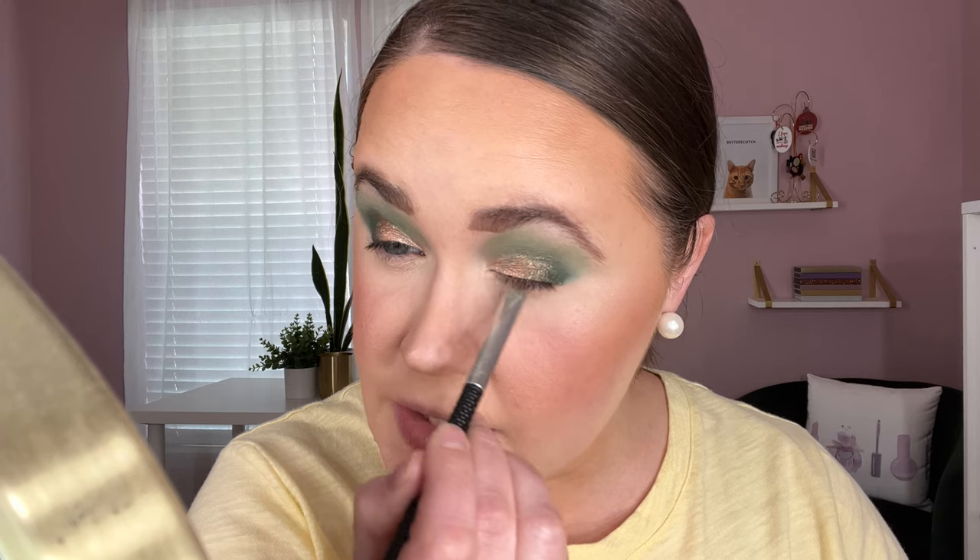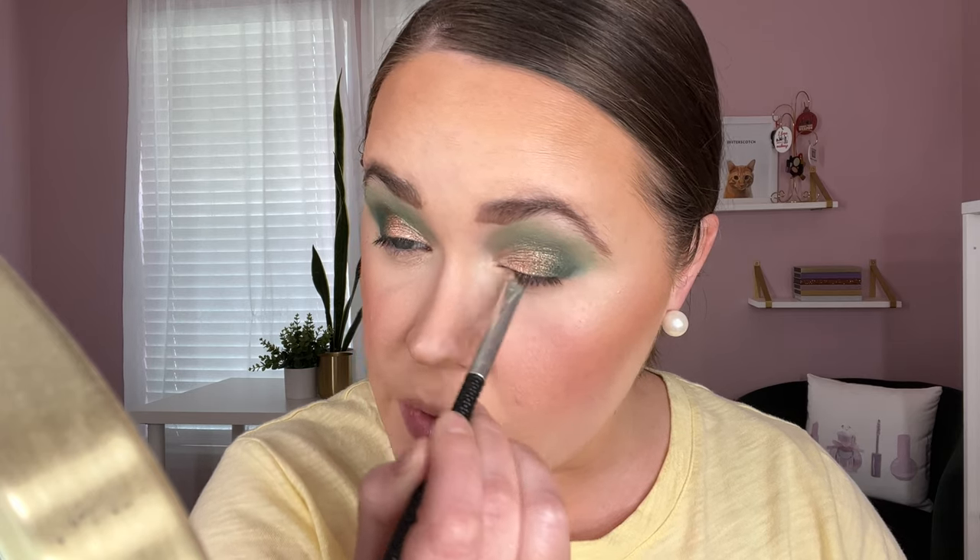Quickly doing a simple lower lash line — taking a shade from the Flower Child palette and running it along the lower lash. I considered the greens but wanted something simpler today. Then trying the Velour Highlighter in Circus as an inner corner highlight — picking up just a tiny bit. Actually, that looks really pretty as an inner corner highlight because it's giving a little hint of purple that looks really nice with that green.